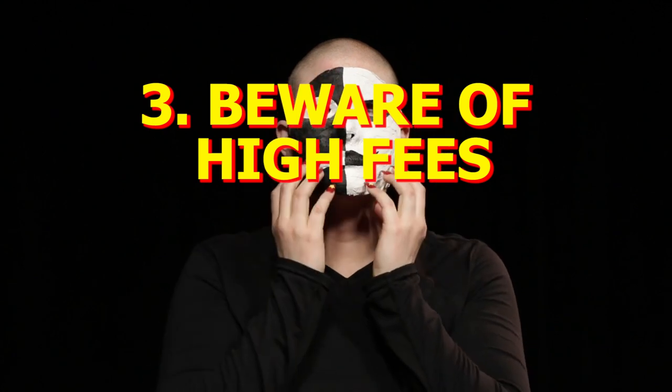The only exception to this is an application fee, which brings us to three: beware of high fees. Reputable landlords should perform a background check before you move in. If a landlord says you can move in without a background check, that's a scam. Background checks aren't free, and your landlord may ask for an application fee to pay for your check — and legally, they can do this. However, at the time of this recording, most application fees should cost between $30 and $60. Any price above that should be viewed with high suspicion.